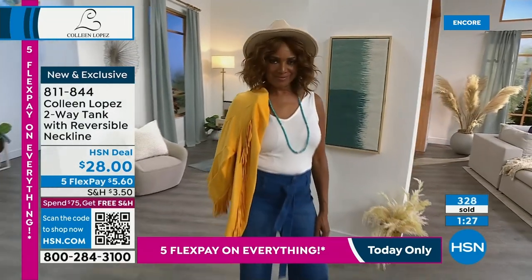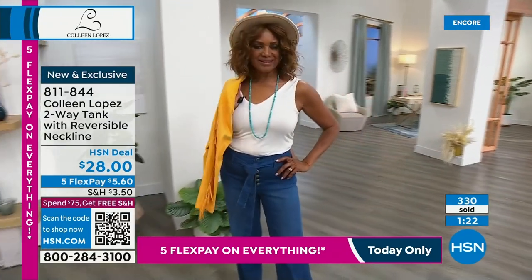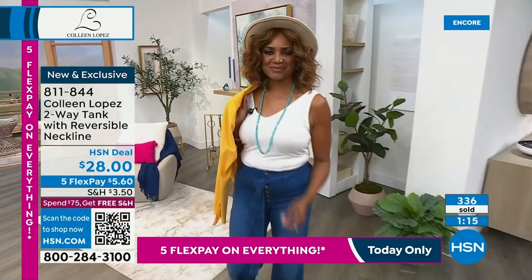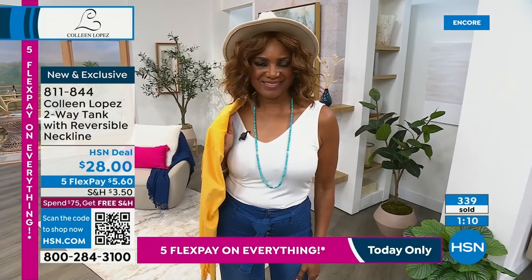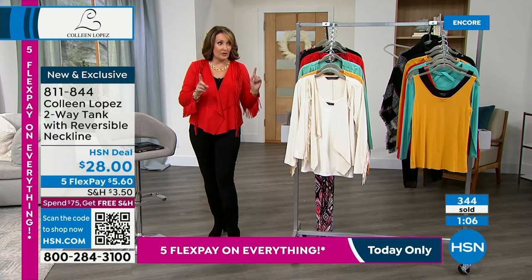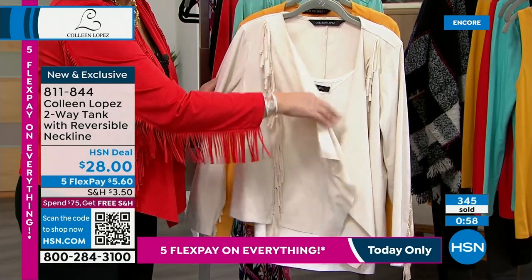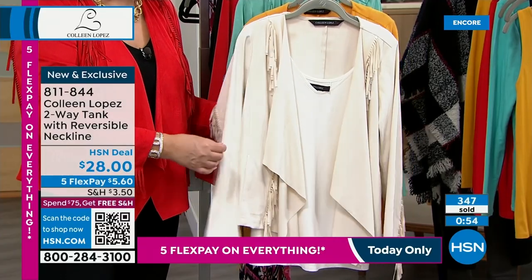So many of you are still jumping in to order. If you're choosing a tank — you can see it's a really pretty V-neck on one side, and on the reverse you have a scoop, so depending on the neckline you want that day, you get double duty out of this. It's super soft. They're telling me the cream is going to be the first to go in the tank. Only 500 people can now own the cream tank.